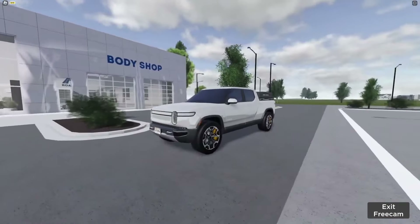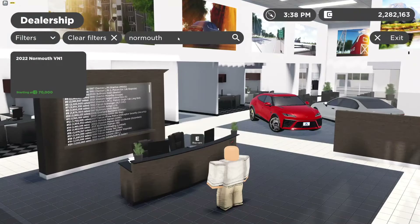Secret number two is this Rivian truck being taken off sale for an unknown reason. The van remains in the dealership for some reason, but I don't know.